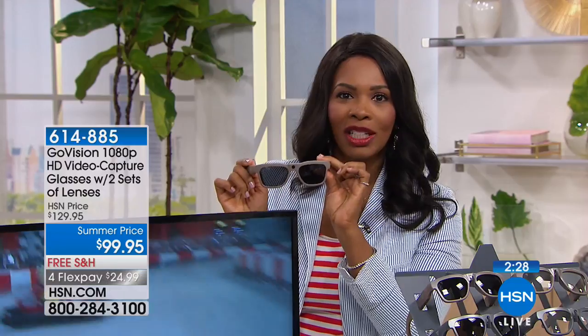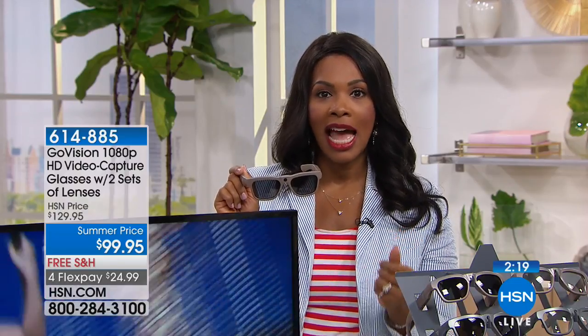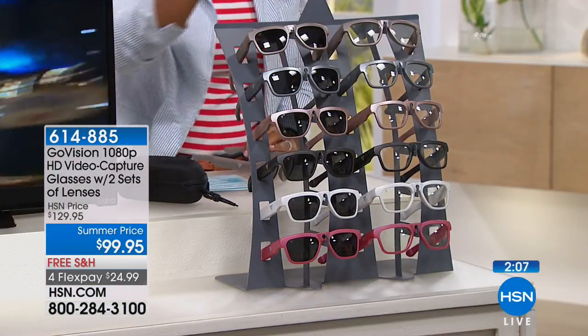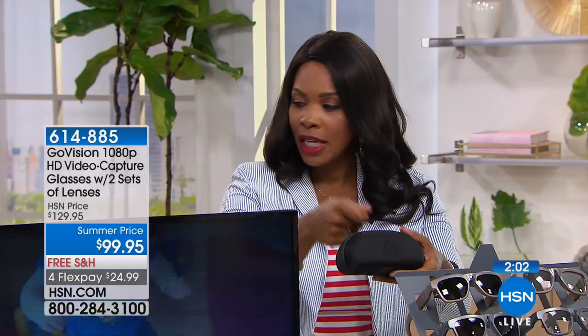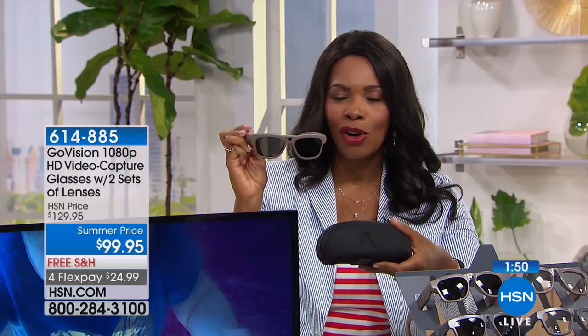If you're near your computer or phone with the HSN app, you can quickly and easily order these. You're going to get both sets of lenses — the polarized lenses for outside and completely clear lenses for inside — plus the carry case. You get the USB plugin to plug into your glasses and computer to move the video over, freeing up the space on your glasses to record all over again. It's very, very simple.